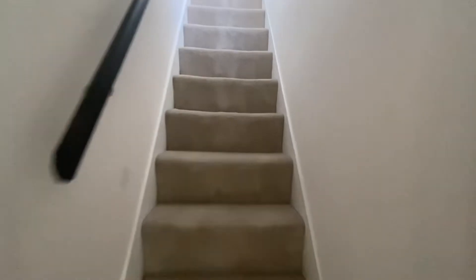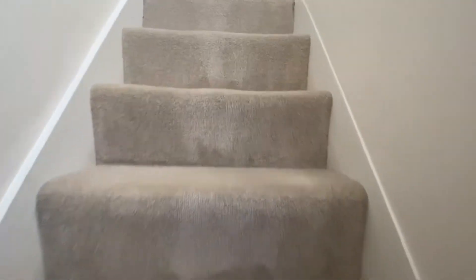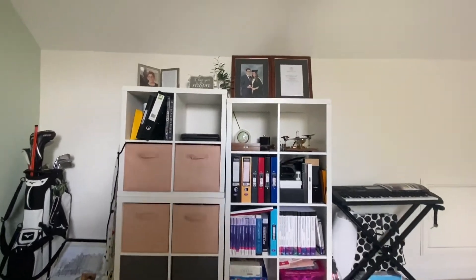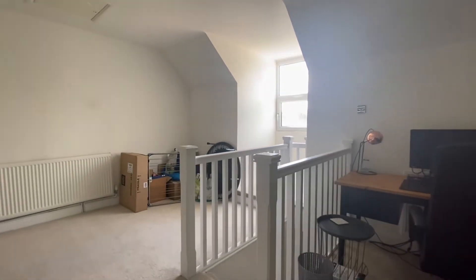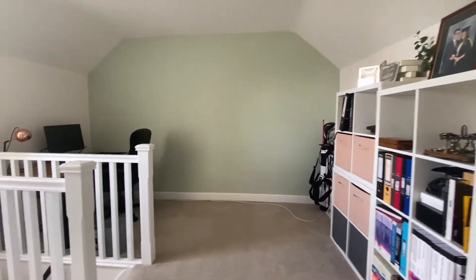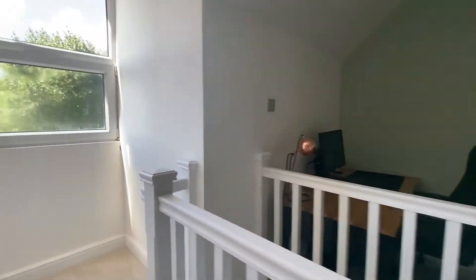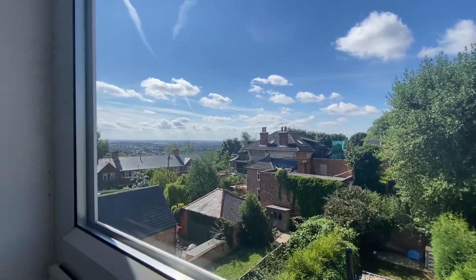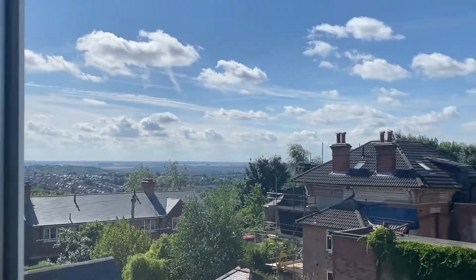We'll just head up to conclude the video with the top room, which is a versatile room — it could be used as a number of things, such as a bedroom or an office for those who work from home. There is plenty of storage in this room as well, and down to the window there is a stunning view which stretches for miles on a clear day.